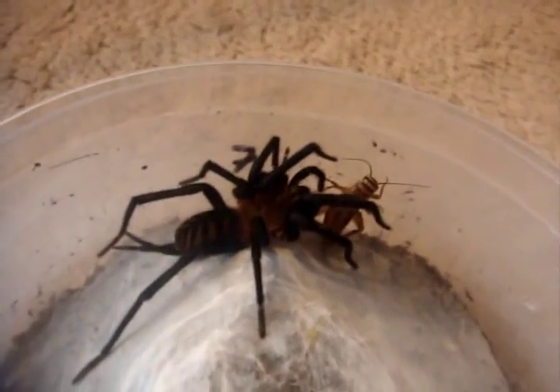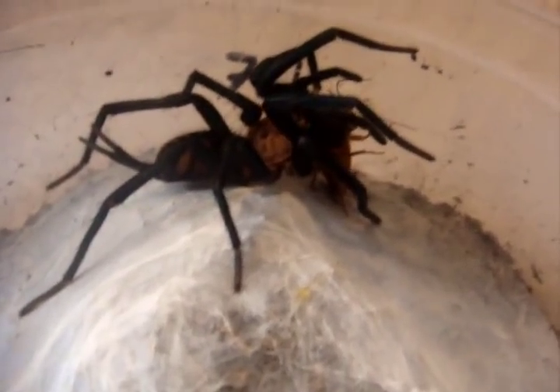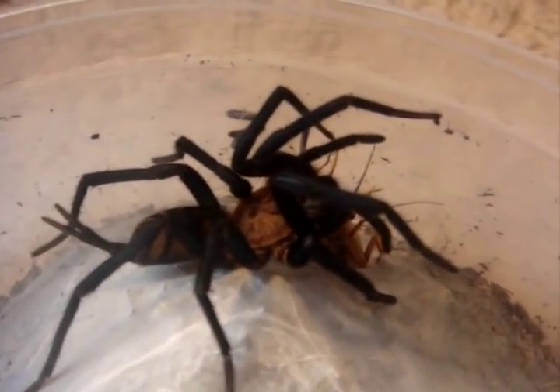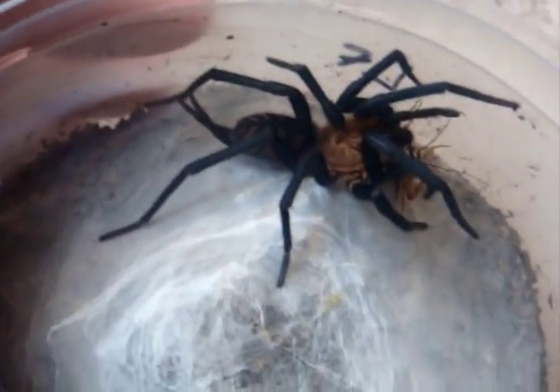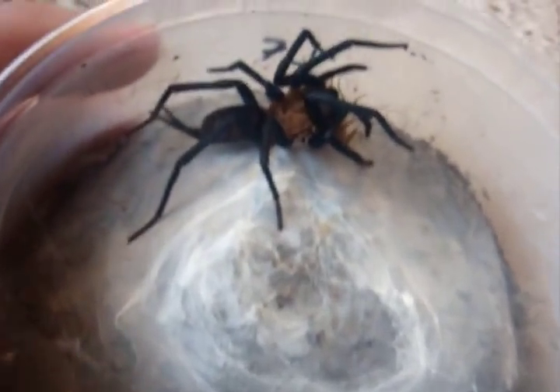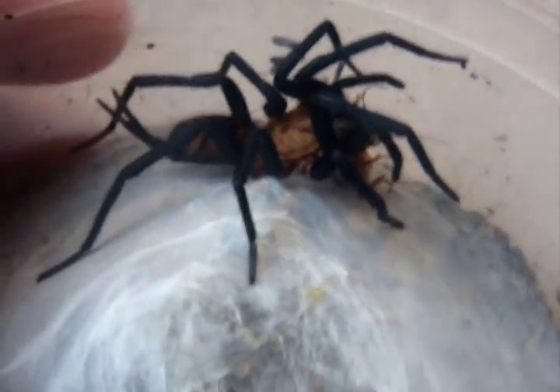This is the Linothele fallax that molted — she molted on Thursday. She got it. Wow, impressive. Can you see what this species looks like? My lighting is not the greatest, but what a beautiful specimen — extremely leggy. Still good in this container; next time she molts, gonna house her up. One of the greatest web-builders.